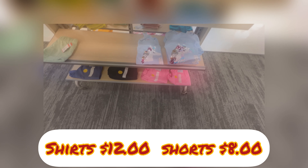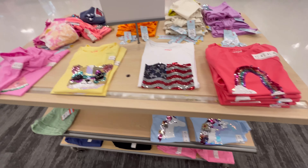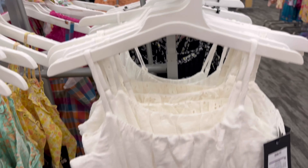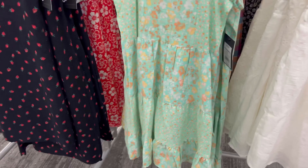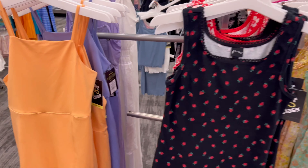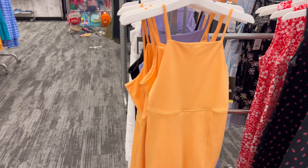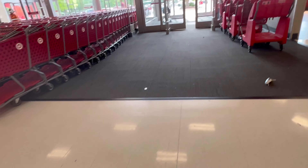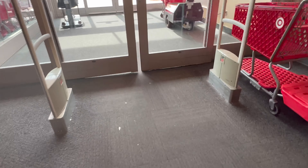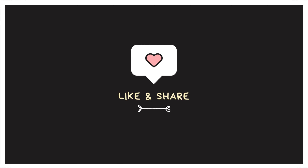Here we have shirts for $12 and shorts for $8 for girls — check that out. And then we have more dresses at $18.99, really cute sundresses. We also have dresses at $19.99 and $15.99.